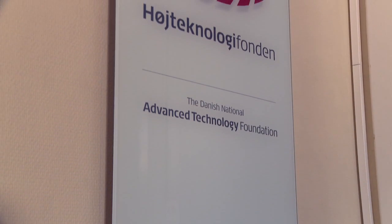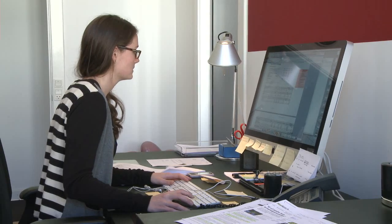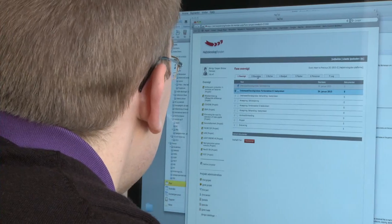The platform is supported by the Danish National Advanced Technology Foundation, which offers private companies and universities co-funding and the framework for developing new and important technologies.